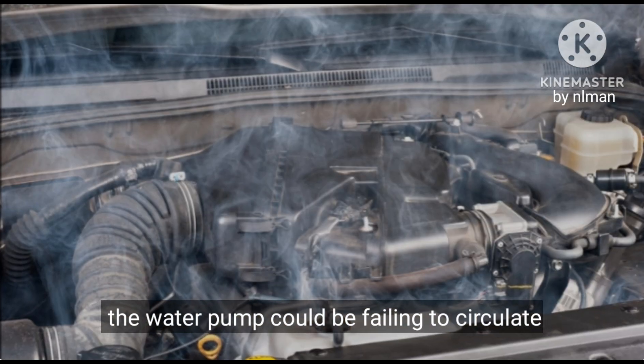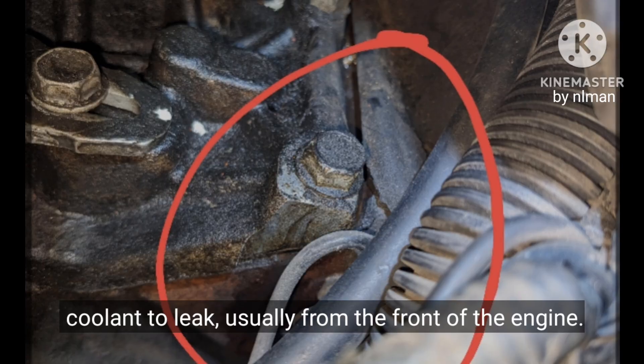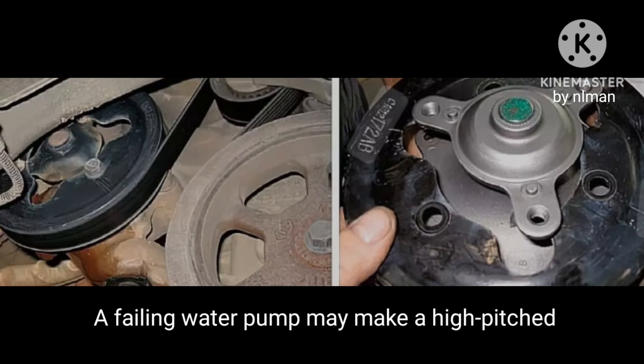One: overheating engine. If your engine is running hotter than usual, the water pump could be failing to circulate coolant properly. Two: coolant leaks. A water pump failure often causes coolant to leak, usually from the front of the engine. Look for puddles of coolant under your car.